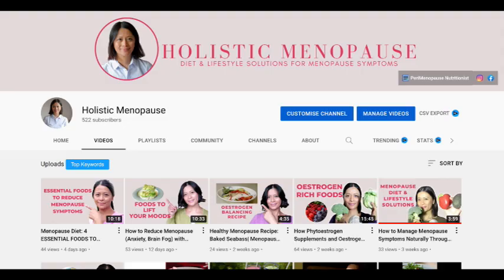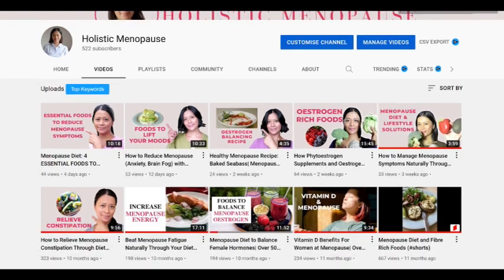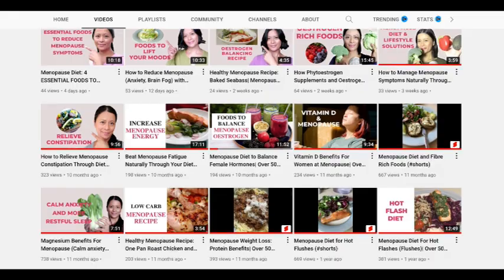In this video we're going to talk about why you may be experiencing more skin issues since being in menopause, as well as what you can do through your diet and lifestyle to calm and soothe irritated and itchy skin. My name is Shirley and I'm a nutritional therapist with a 3-year diploma in nutritional therapy. On this channel I share videos to help you manage your menopause symptoms through your diet and lifestyle.